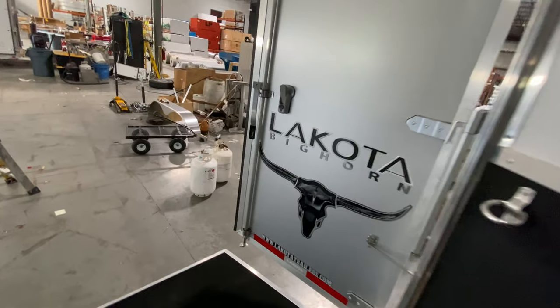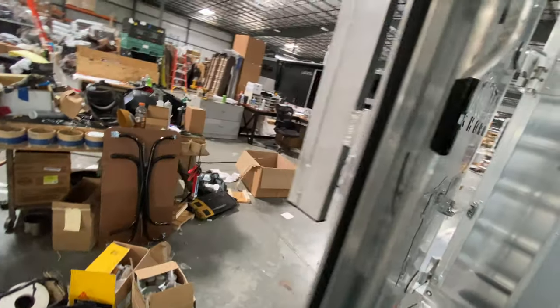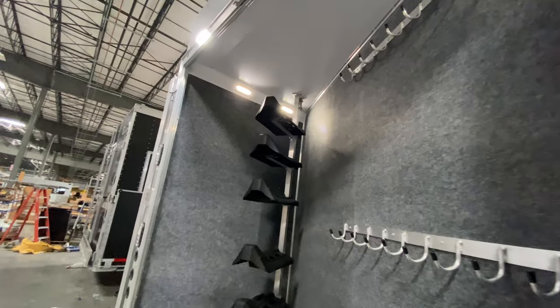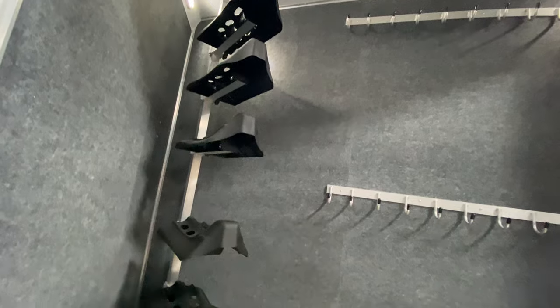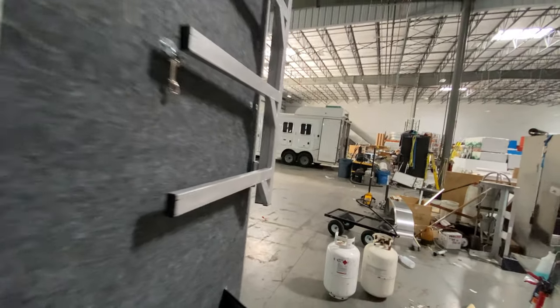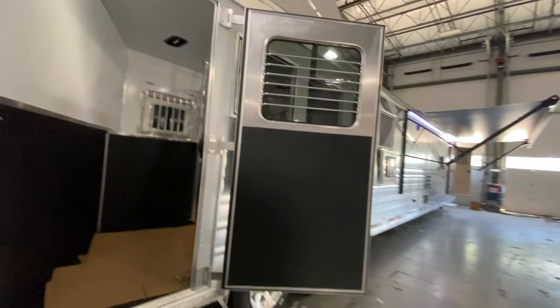Let's head back and check out that full rear tack area. Since this is a side load, you get that full rear tack area. Really nice, especially if you're talking about a five-horse stall trailer — this extra storage is going to be really nice. Making our way around, as you see we're here in the factory so this one's just finishing up.